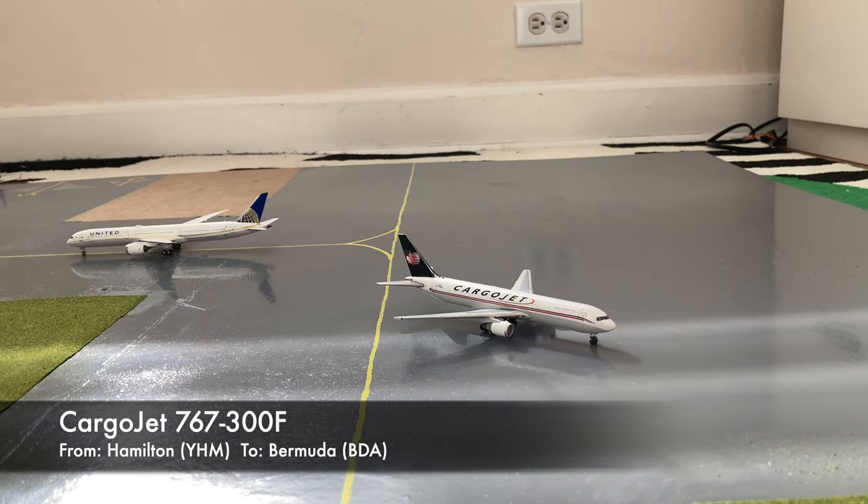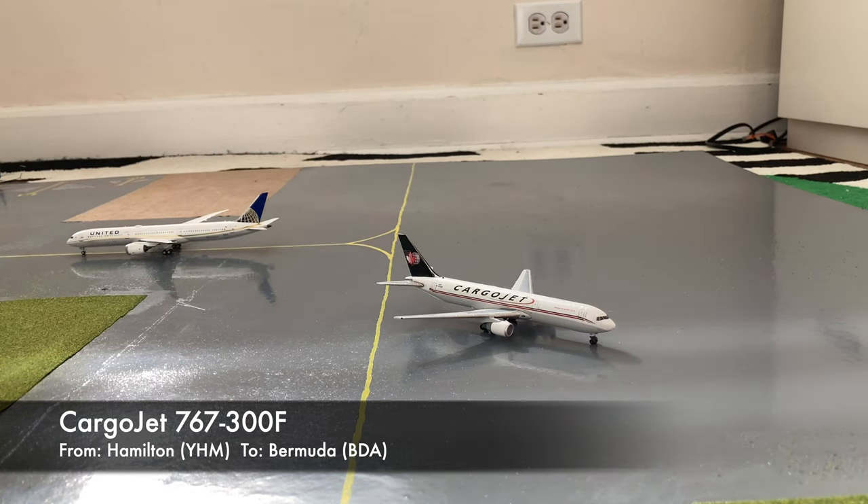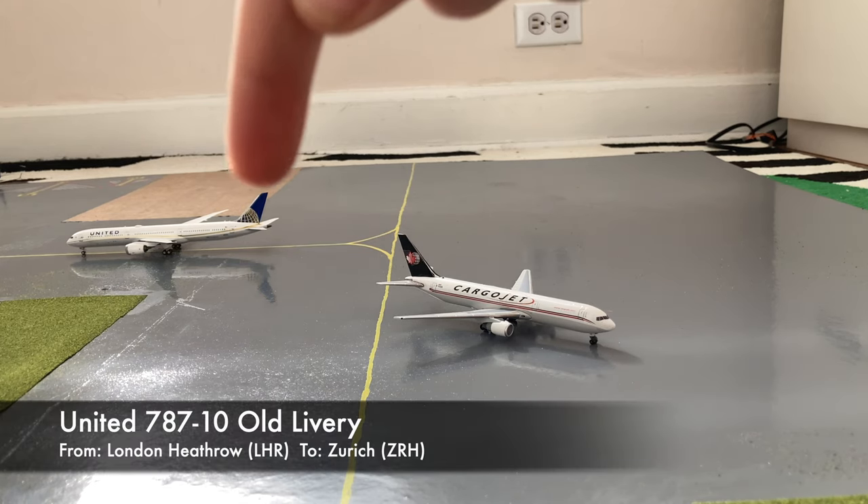Moving on to the taxiways, we have this Cargo Jet Boeing 767-300 freighter. He came in from Hamilton, Ontario a few days ago, and now he's pushing back for a flight out to Bermuda.